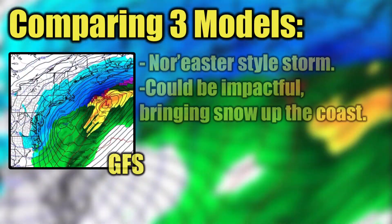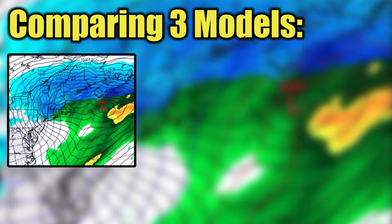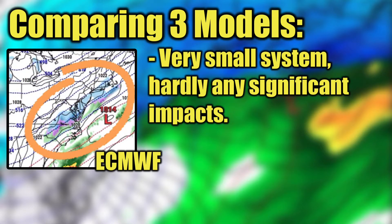If we compare the three models we just discussed, we can see that the GFS showed more of a nor'easter styled storm, with some snow in parts of the southeast and then up the I-95 corridor. The Canadian was a lot more exaggerated, showing the storm riding up the coast, bringing snow for all of the northeast, not just the far eastern portions like the GFS showed. The European, on the other hand, showed nearly no storm, with a very small area of light snowfall.